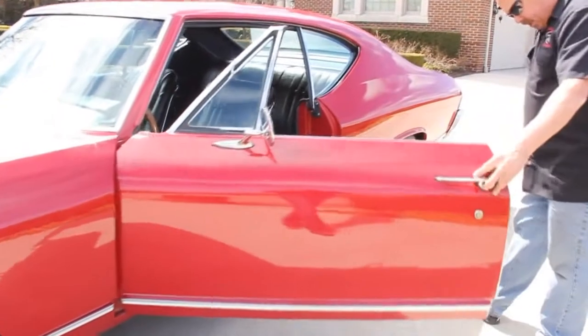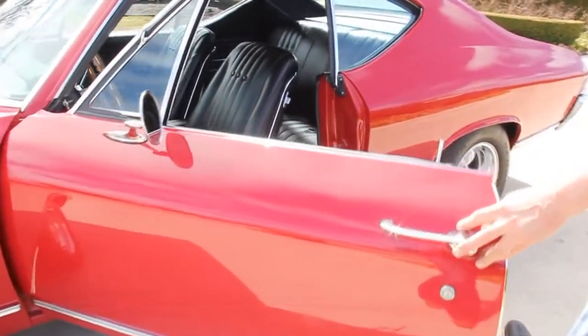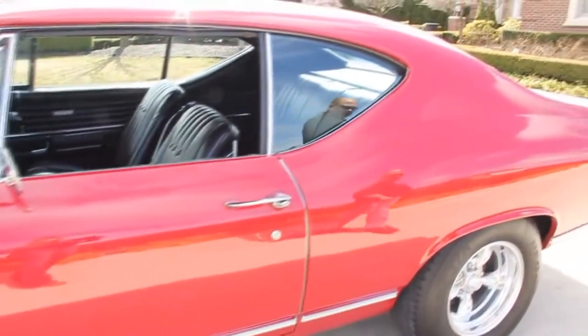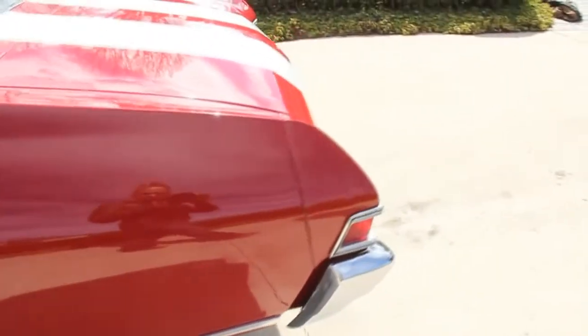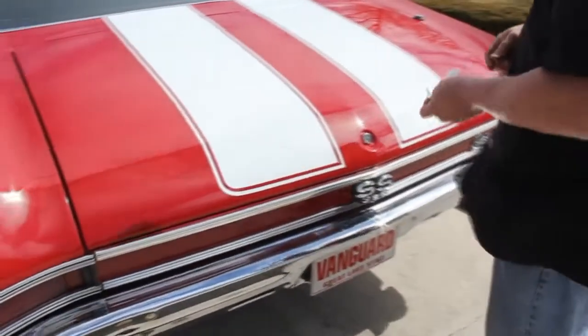Door gaps look good. All my flanges look good. The door jambs look good and operate awesome. The trim around the back here looks great. The back bumper is in fantastic shape. The trim around the tail lights looks good. All the stainless looks good.